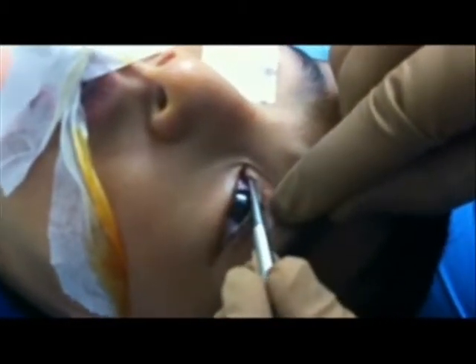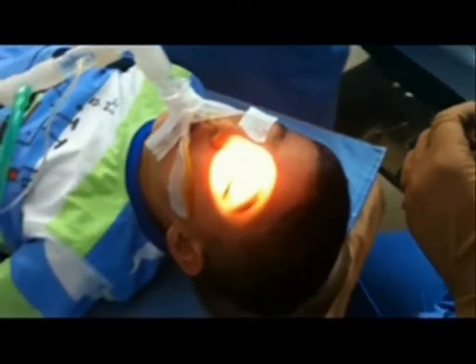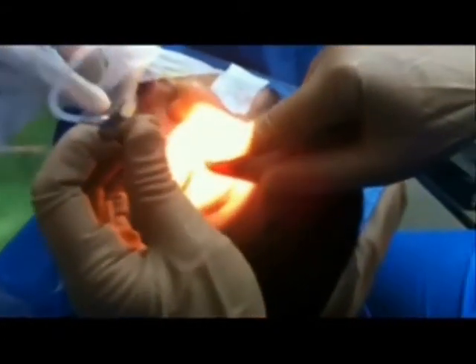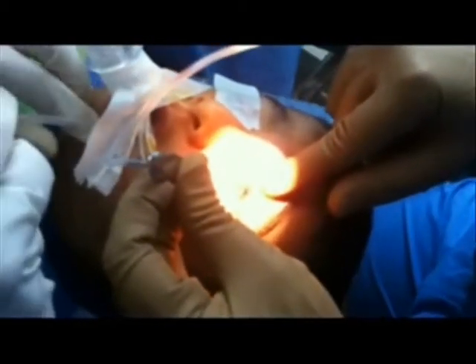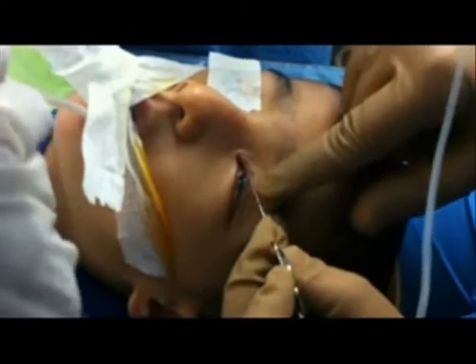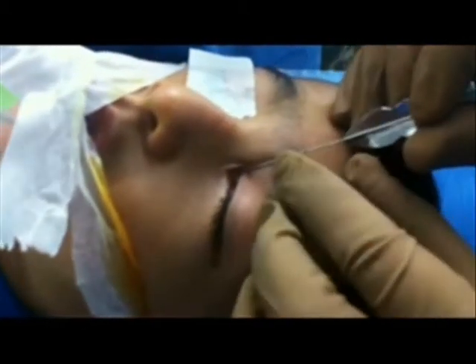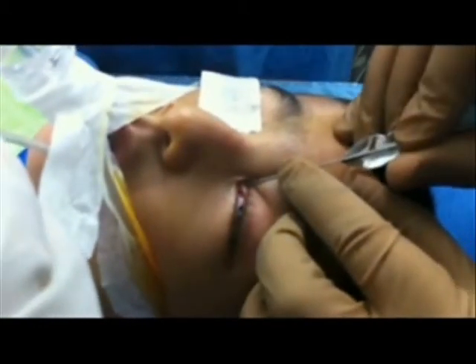The procedure begins with a probing procedure using a smart probe as shown. This probe is designed by us. It is a 0.65 mm probe with gradations at every 10 mm. It is also cannulated so that after passing approximately 25 to 30 mm of probe, one can start irrigating and retrieve the dye in the nose either via suction catheter or preferably by direct visualization with the endoscope.